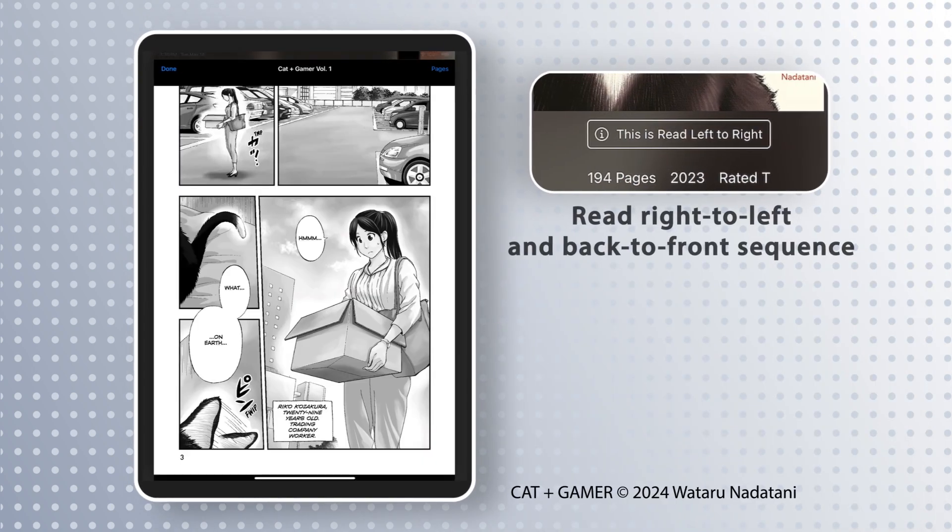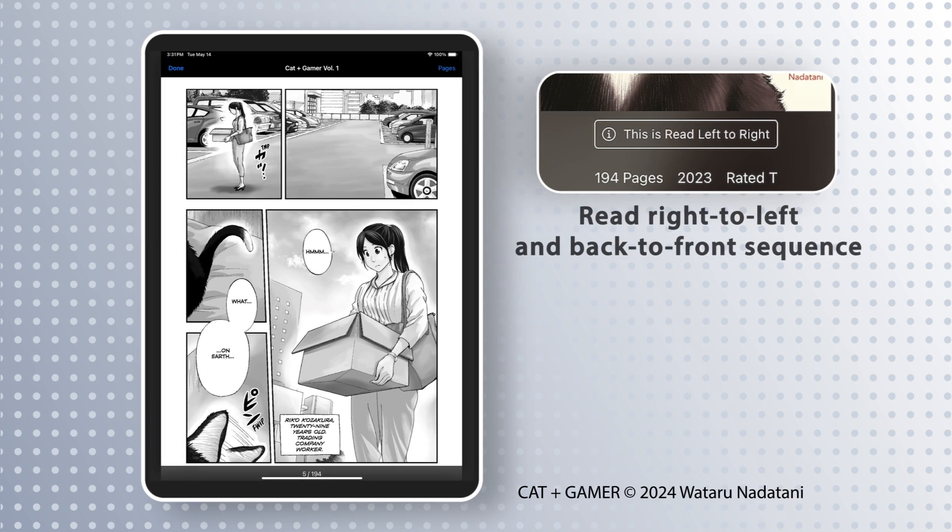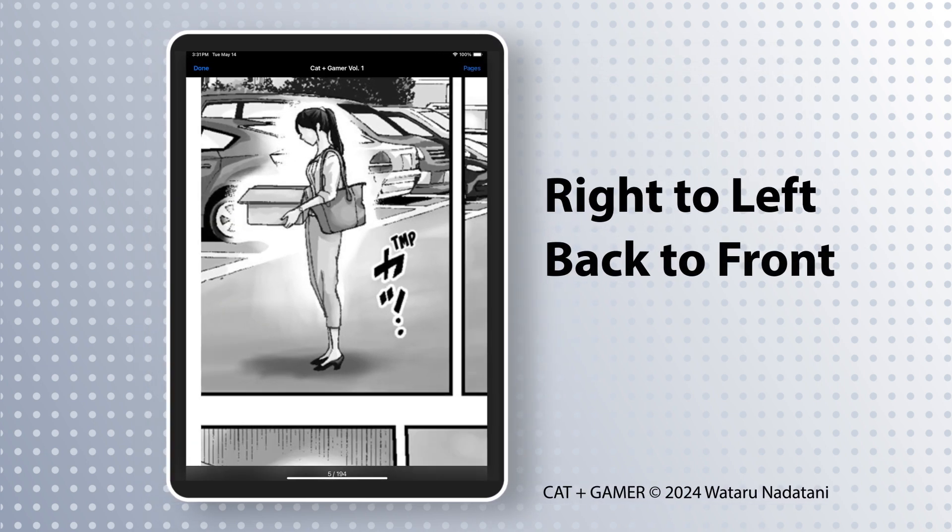For manga titles, you can view the unfolding narrative in the traditional order — right-to-left and back-to-front sequence.